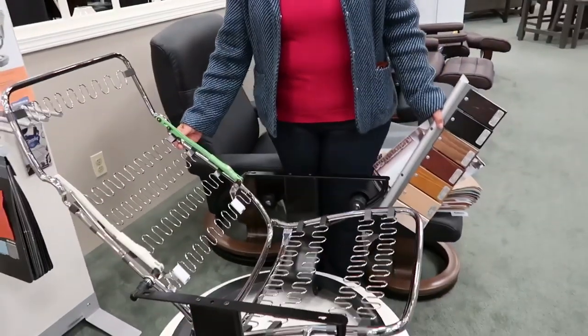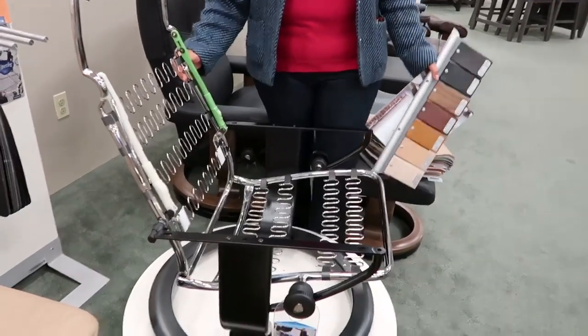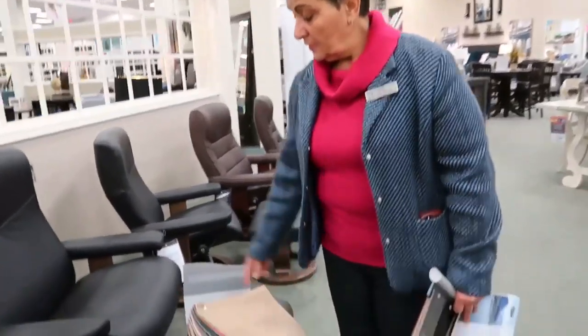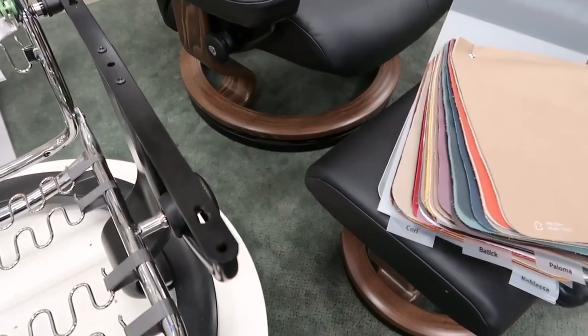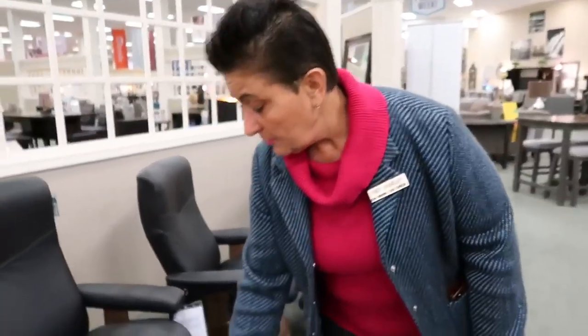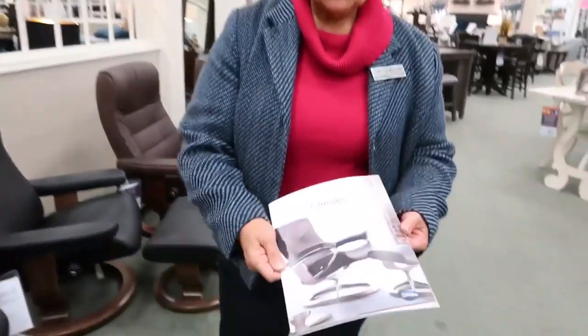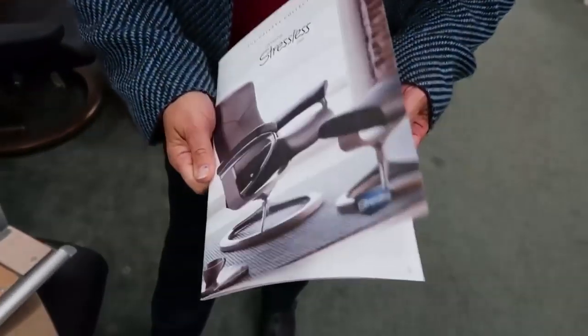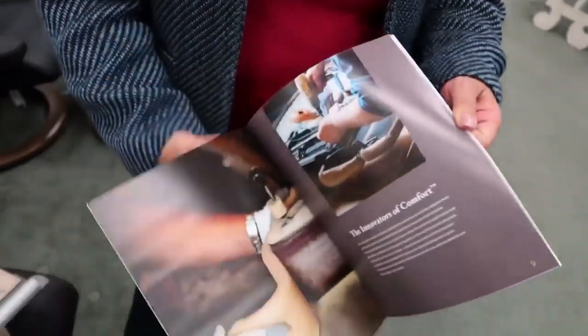Very easy to move — the chairs swivel, the ottomans also swivel, and each chair does come with an ottoman. You also have the capability of getting a lift put on the bottom that raises the height of the chair, and that same lift will come on the ottoman as well. Each one of these would be made with the same color wood.